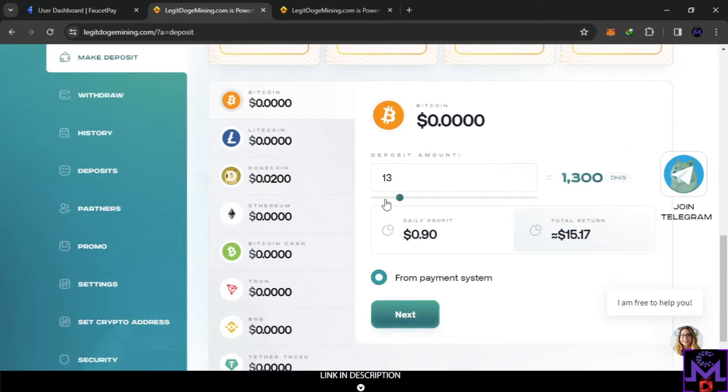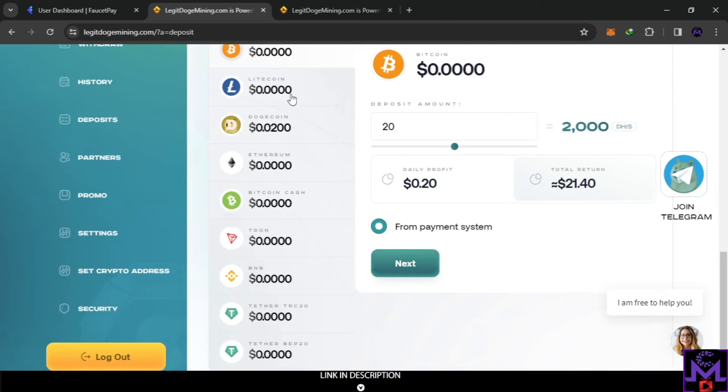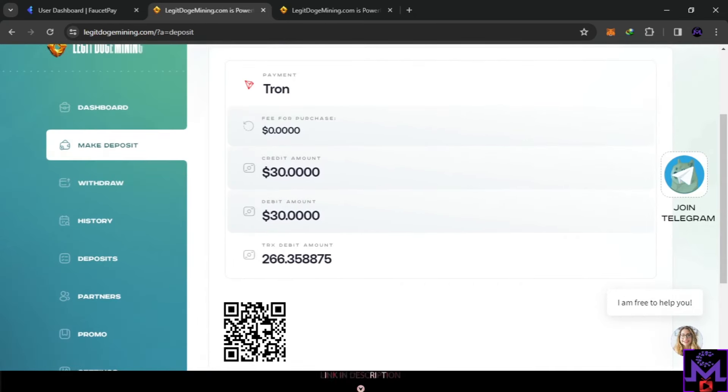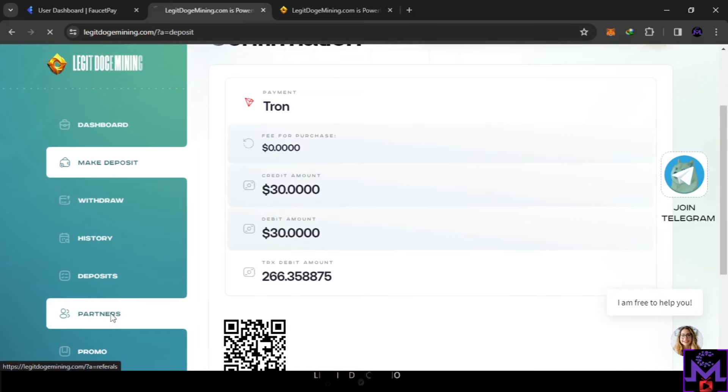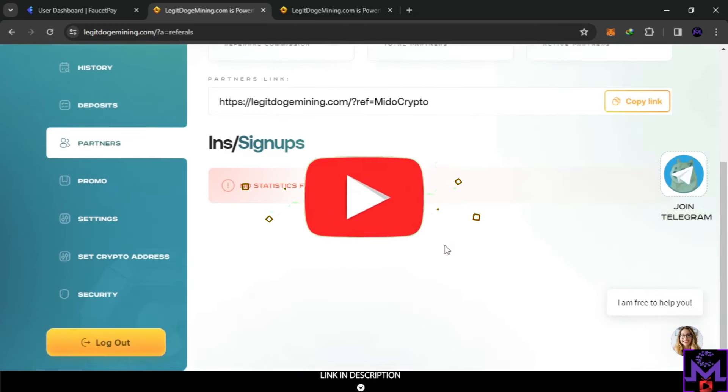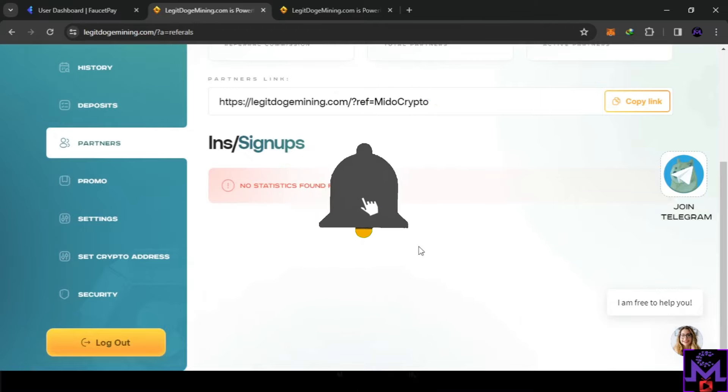You can calculate everything here — enter an amount like $10 or $20 and it will show you the power, total return, and daily profits. When you hit next, you select the coin to deposit, and they'll give you a deposit address with the amount to send. But do your own research or talk to support before doing this. To increase earnings, the partner program lets you share your referral link — you earn bonuses only when your referred friends invest. That's all about this website. Thank you for watching, and have a great day!